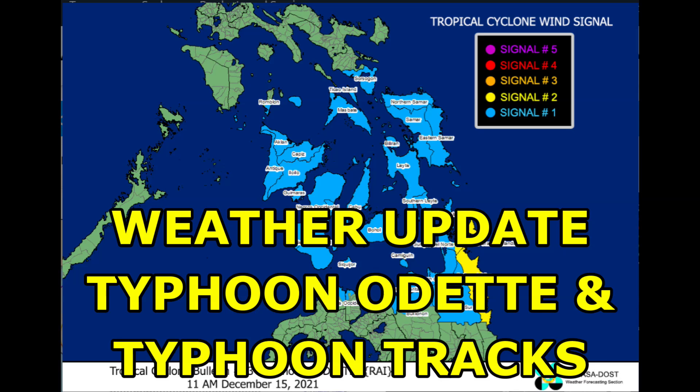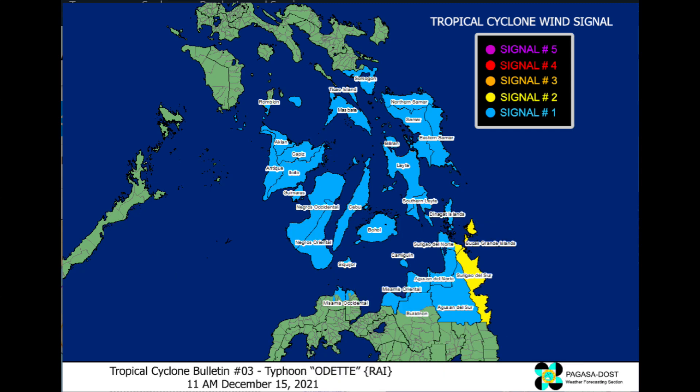Hello and welcome to the Philippines. We've got a weather update. Typhoon Odette was just named as it became a strong enough storm. This map shows the wind cyclone wind signal levels. The whole Visayas area is pretty much under signal one, and there's a section of northeast Mindanao that's under signal two. This typhoon could still strengthen going forward.